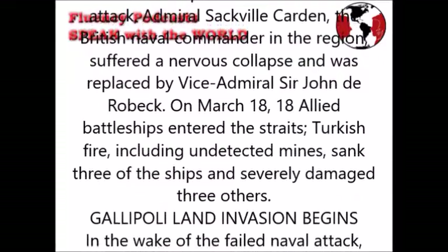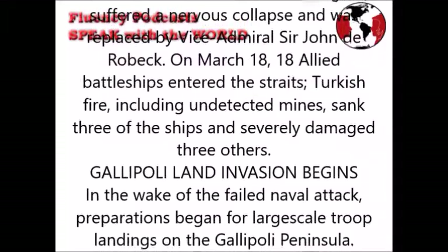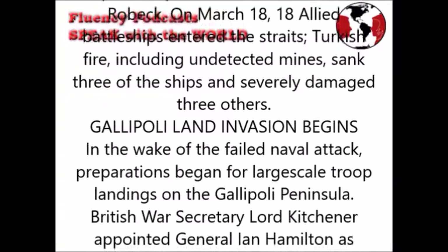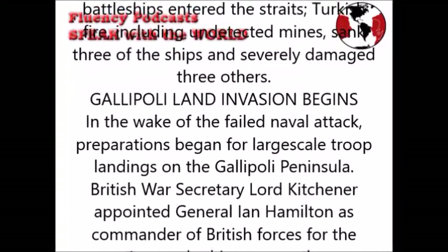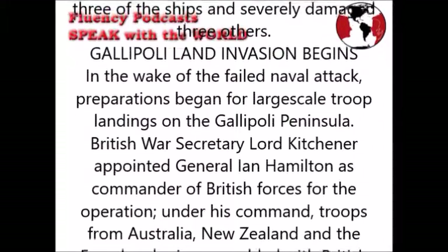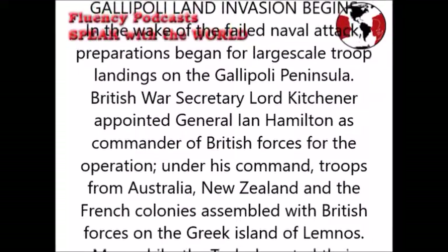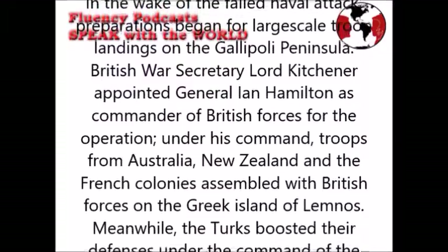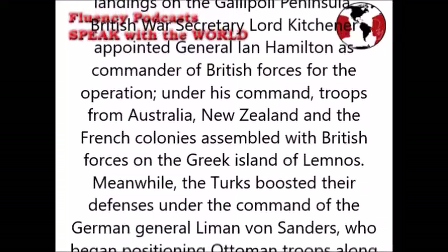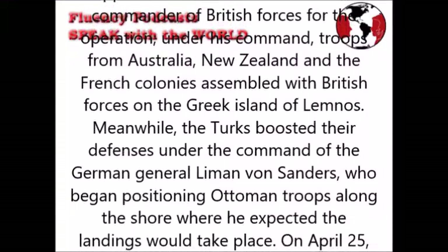In the wake of the failed naval attack, preparations began for large-scale troop landings on the Gallipoli peninsula. British War Secretary Lord Kitchener appointed General Ian Hamilton as commander of British forces for the operation. Under his command, troops from Australia, New Zealand and the French colonies assembled with British forces on the Greek island of Lemnos. Meanwhile, the Turks boosted their defences under the command of German general Liman von Sanders, who began positioning Ottoman troops along the shore where he expected the landings would take place.